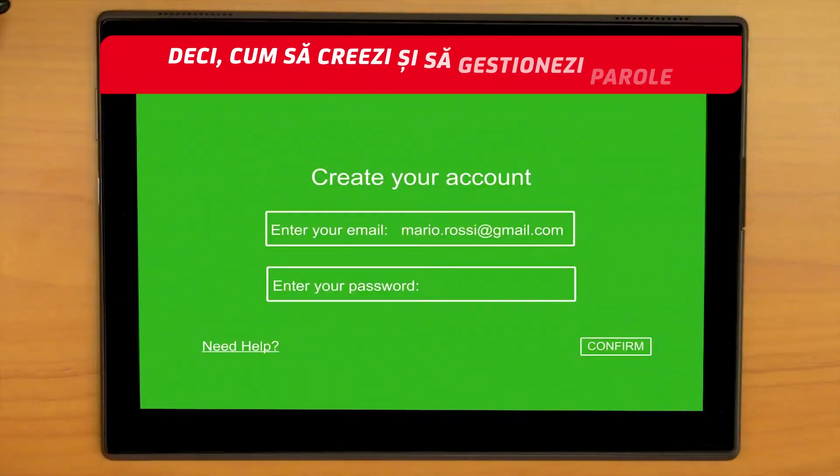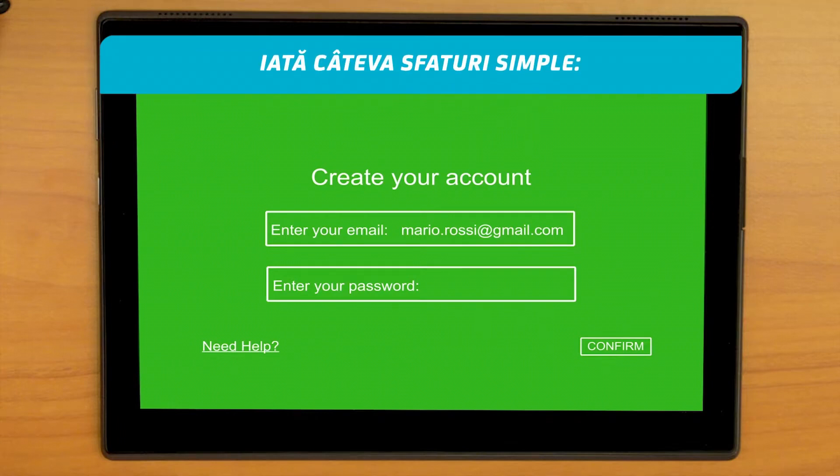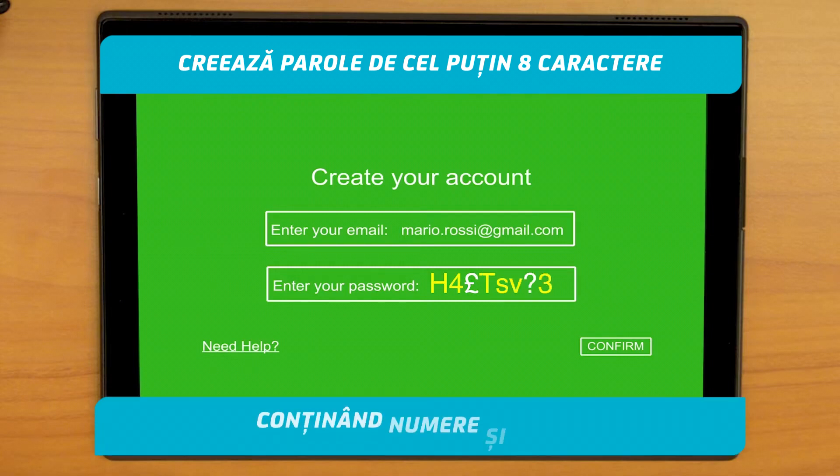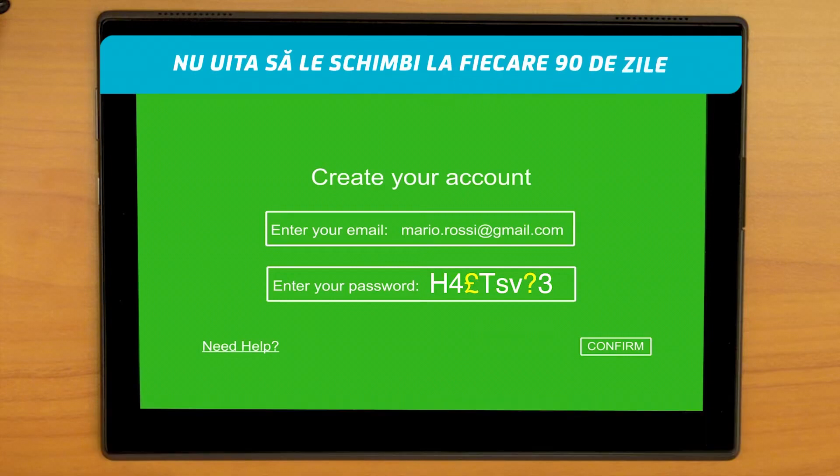So, how to create passwords and handle them in a secure manner? Here are a few simple rules. Create passwords of at least eight characters comprising numbers and letters, upper and lowercase letters, and special characters. Remember to change them every 90 days.